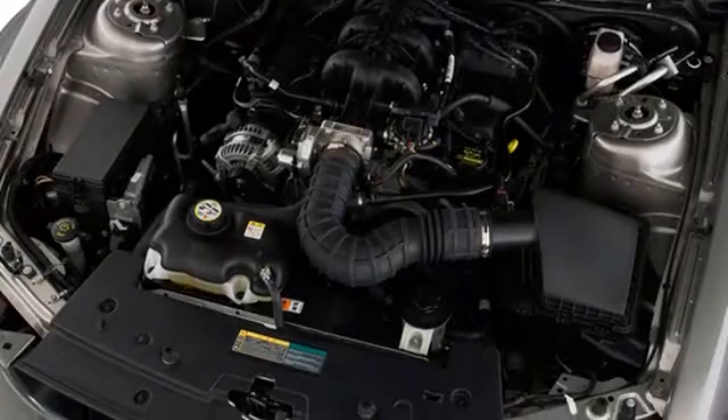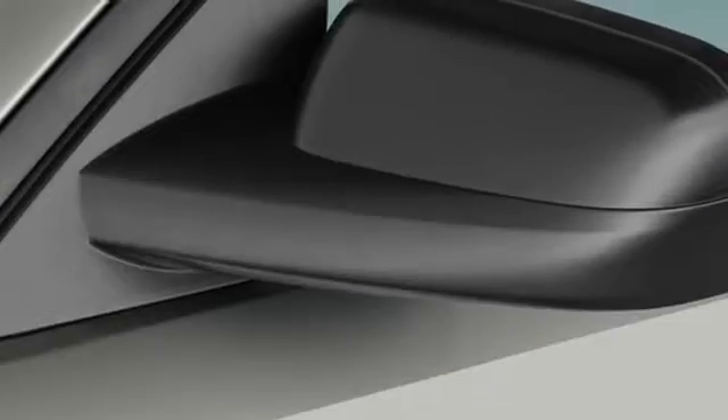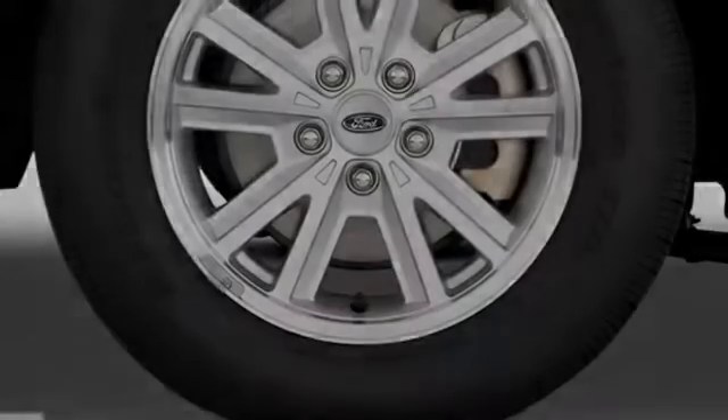All of the following features are included: traction control, front fog lights, an anti-lock braking system, a rear spoiler, and power windows.